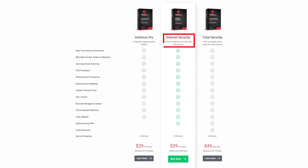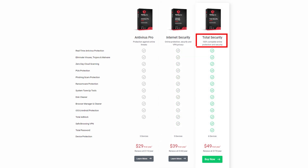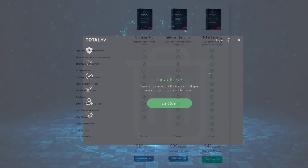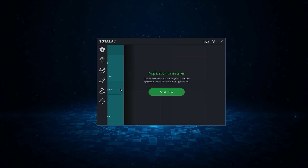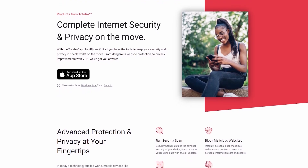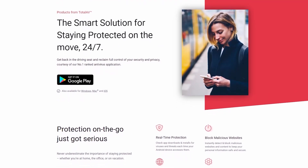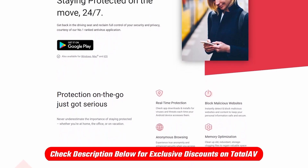Next, we have the Internet Security Plan. For about $40, this one ups the game by throwing in a VPN to your security toolkit. Then there's the Total Security Plan, at roughly $50. It's a more comprehensive package, featuring a password vault and covering for up to six devices. They also toss in extras like a disc cleaner to maintain your drives, and PUA protection to weed out potentially harmful apps. And TotalAV isn't just about PCs — it's got your iOS and Android devices covered as well. If you're interested in trying out TotalAV, I've got a discount link in the description for you.